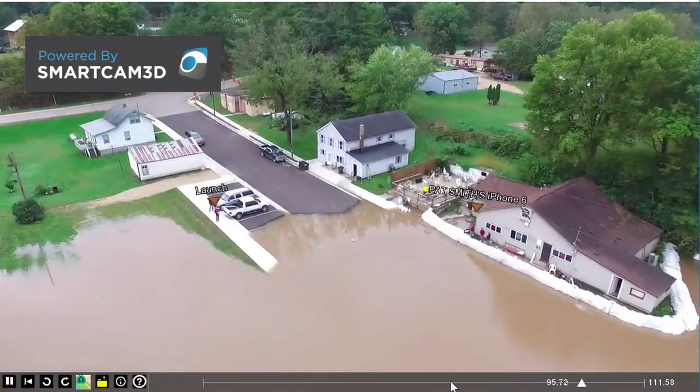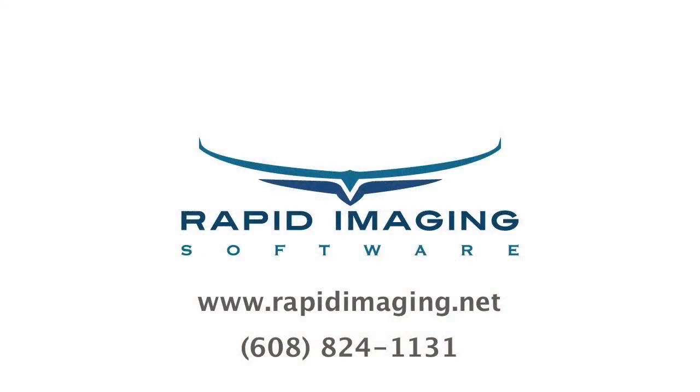Thanks for watching, and please visit www.rapidimaging.net for more information.